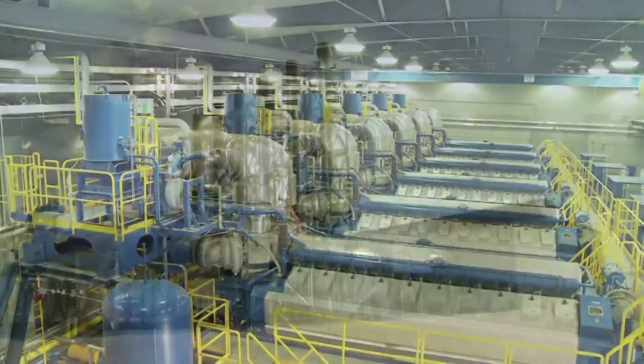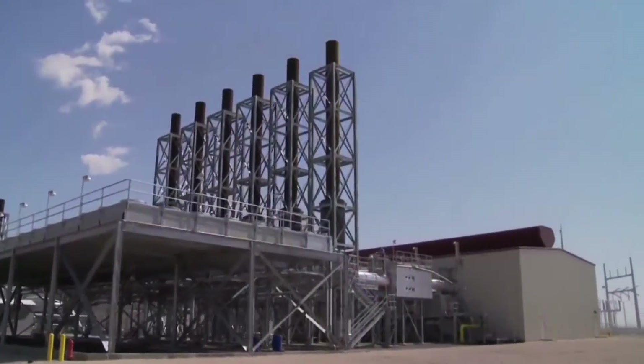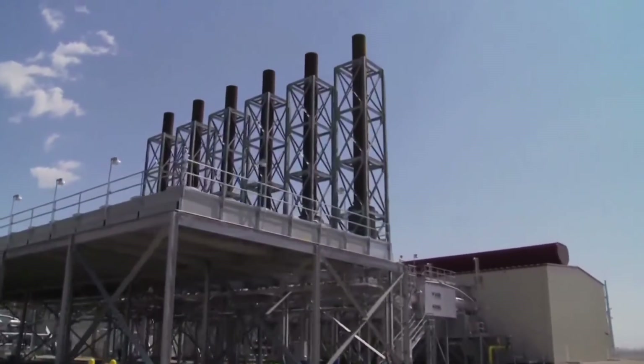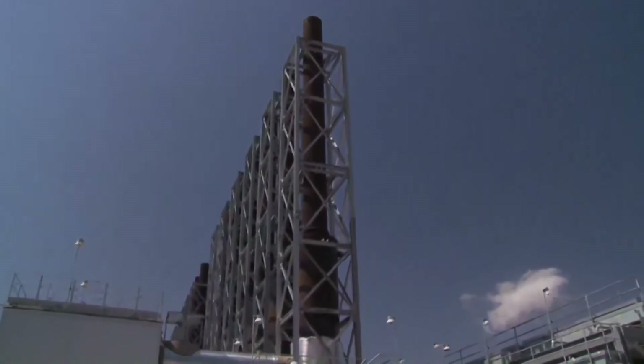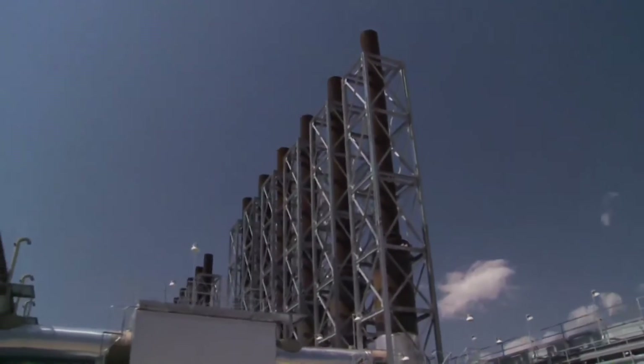The engines accomplish this by having a closed-loop cooling system that works like the engine and radiator in your car. The plant also uses natural gas, producing far less emissions than other fuels used in large-scale electric generation.